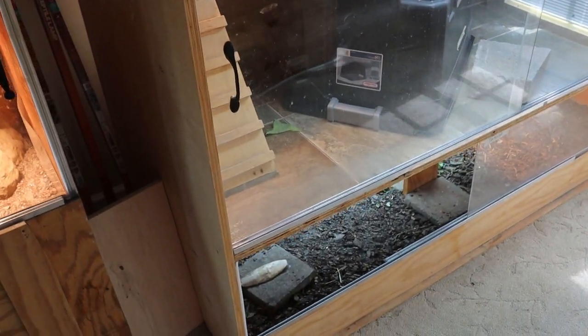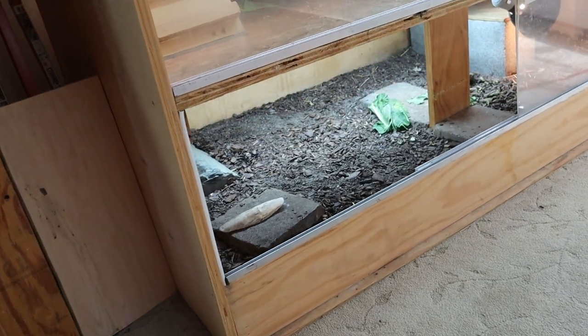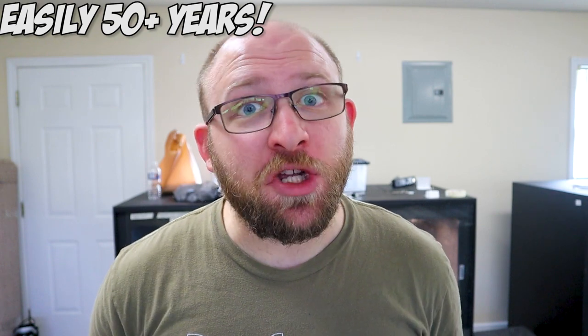Oh, and how could I forget — this is actually probably the biggest concern I would have with a new keeper getting a Russian tortoise: space. Tortoises in general require tons of space no matter their size. So I'd be a little worried that someone might stick them in too small of a setup, perhaps a glass enclosure even. But I think that risk can be minimized by seeing how low cost a proper-size enclosure is. Also, Russian tortoises do live quite a long time — long enough that you might have to write them into your will. So definitely consider that.